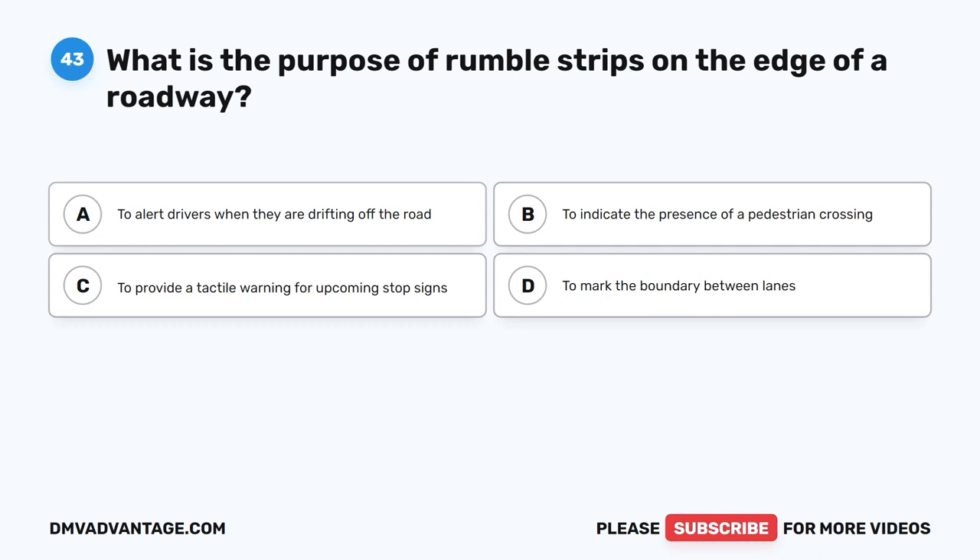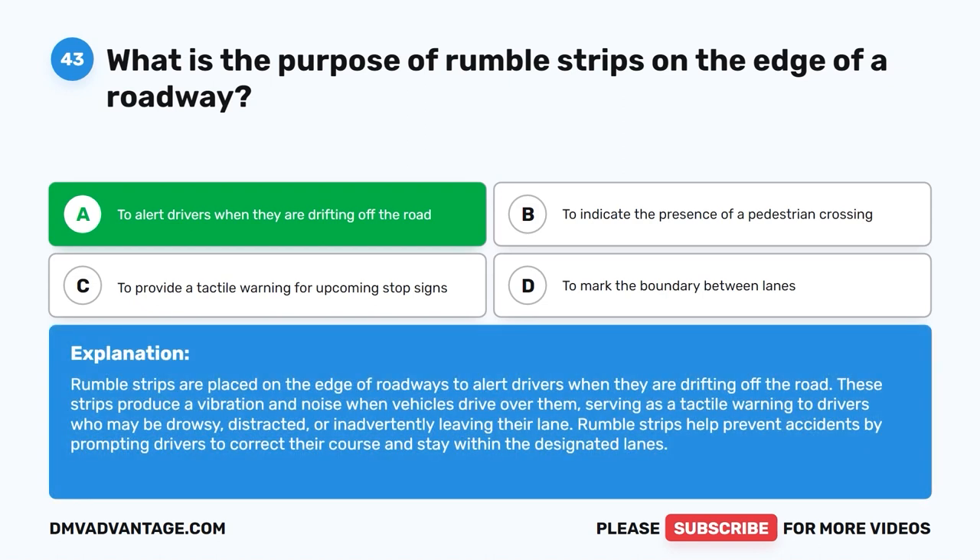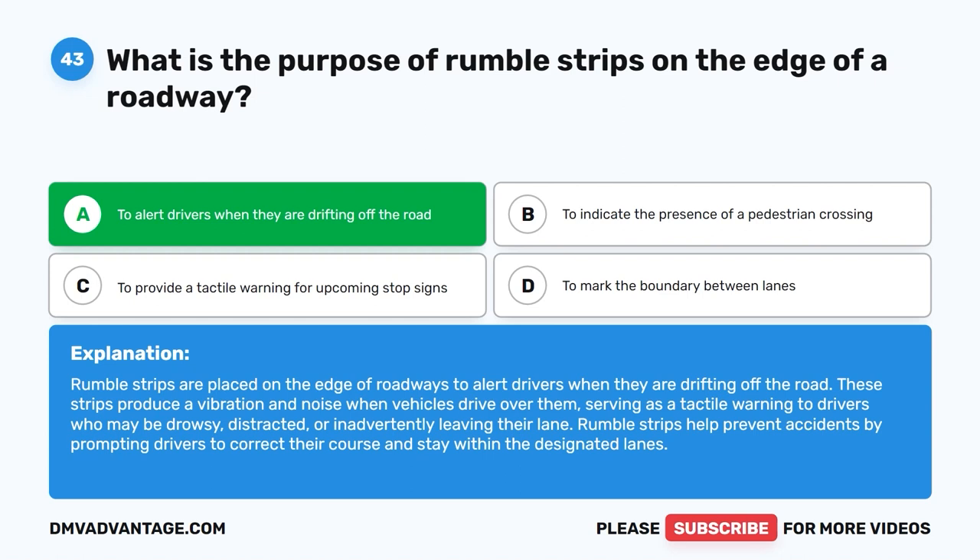Question forty-three: What is the purpose of rumble strips on the edge of a roadway? A. To alert drivers when they are drifting off the road. B. To indicate the presence of a pedestrian crossing. C. To provide a tactile warning for upcoming stop signs. D. To mark the boundary between lanes. The correct answer is A. Rumble strips are placed on roadway edges to alert drivers when they are drifting off the road. These strips produce vibration and noise when vehicles drive over them, warning drowsy or distracted drivers. Rumble strips help prevent accidents by prompting drivers to correct their course and stay within designated lanes.